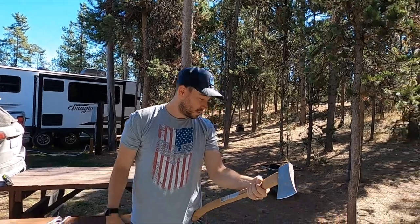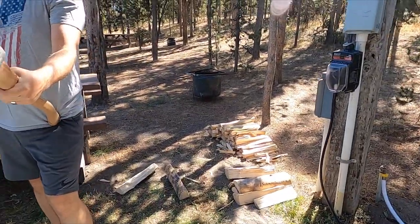Hey babe, what are you doing? Hi there. Just chopping up some wood. Getting ready for a fire tonight.